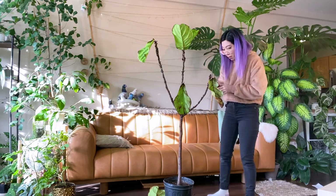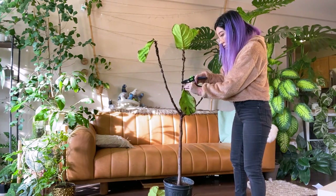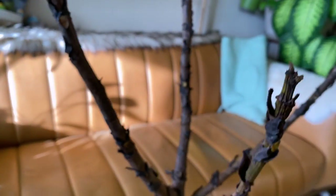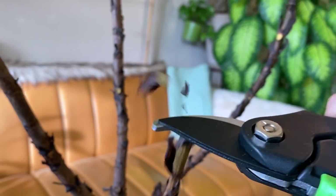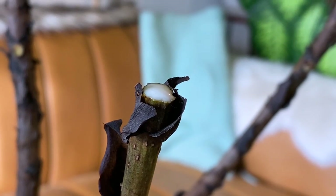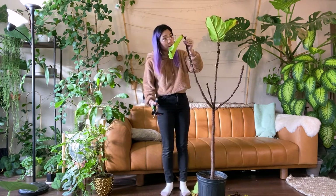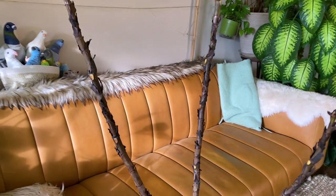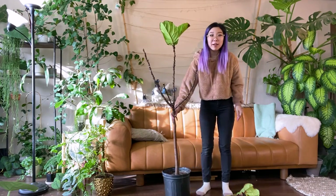I'm going to just cut these ugly leaves off. This branch is not really shriveled, but this branch is shriveled up at the end, so I'm going to cut it back. This branch also looks kind of shriveled at the top to me, so I'm going to cut this one back too. Keep your fingers crossed for this tree.